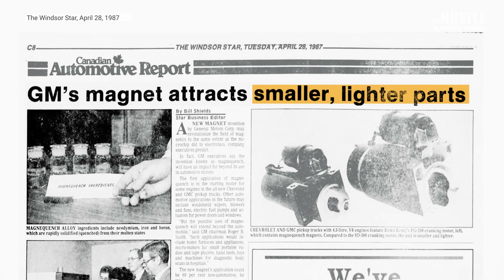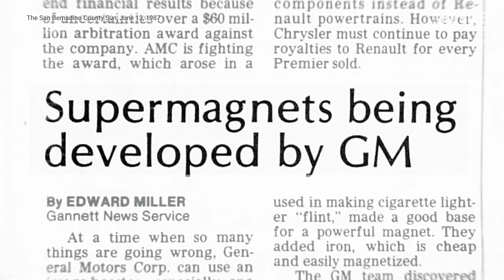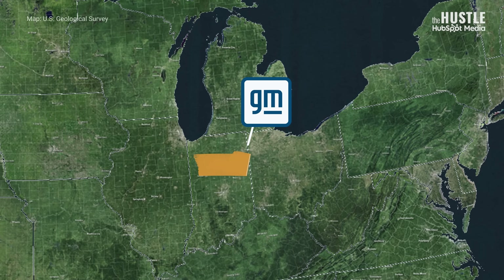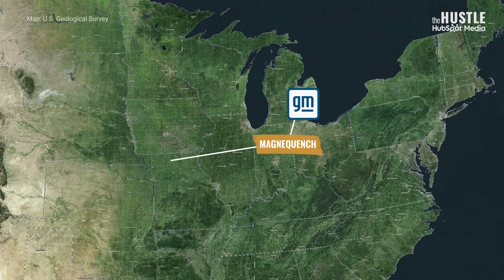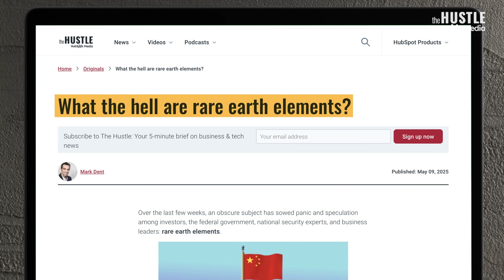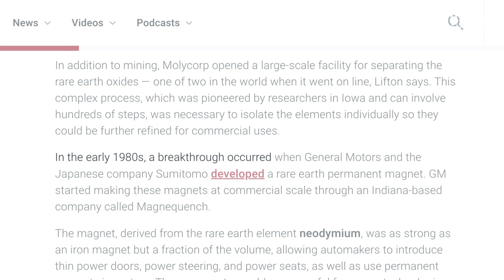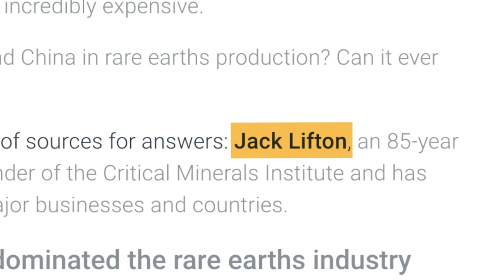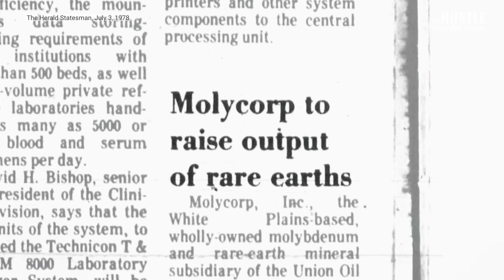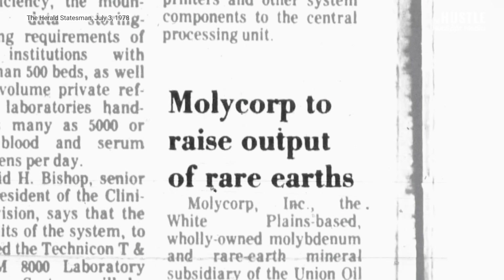General Motors started to produce these permanent magnets on a commercial scale through a company it founded called MagnaQuench, which was based in Indiana and whose supply of neodymium came from Molycorp's Mountain Pass mine in California. But Molycorp couldn't produce enough rare earth oxides to satisfy the growing demand for permanent magnets in the 80s, so it decided to start doing business with China.